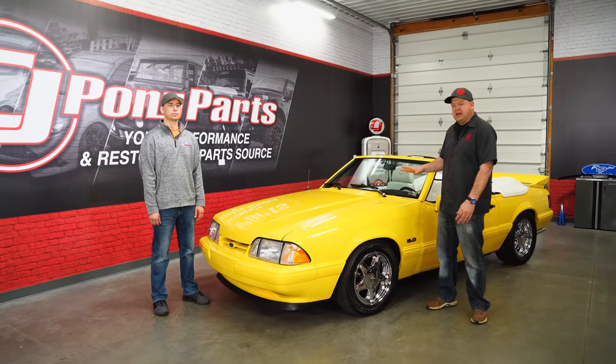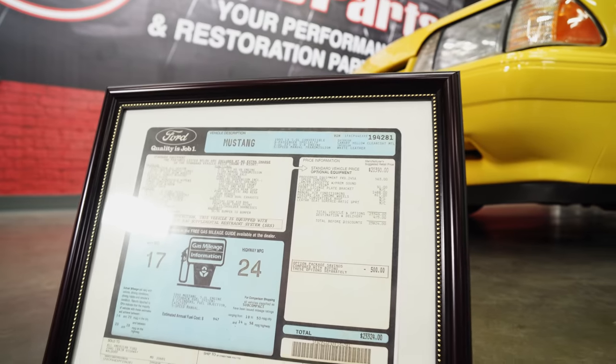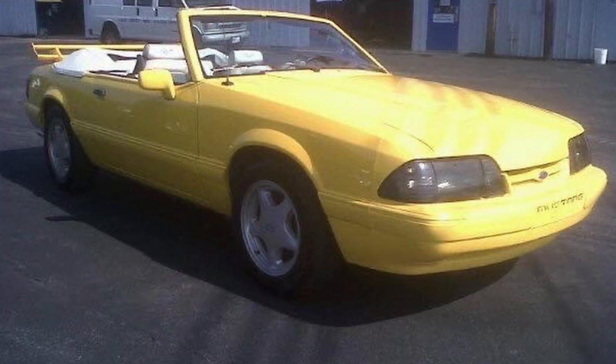Here with Adam, who's the owner of this 93 Convertible. Tell us about this car — how long have you had it, when did you buy it, was it like this when you bought it, and why did you want one? Or did you just happen to stumble upon it?